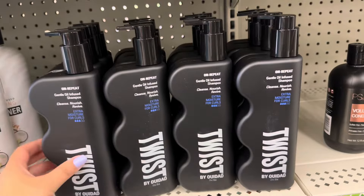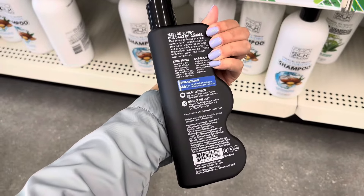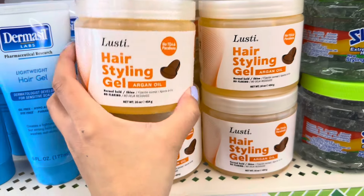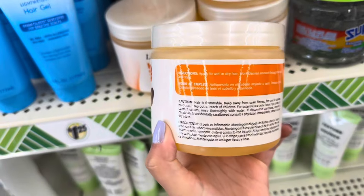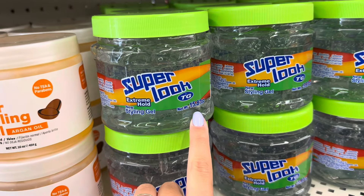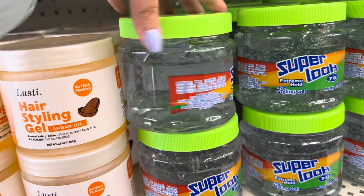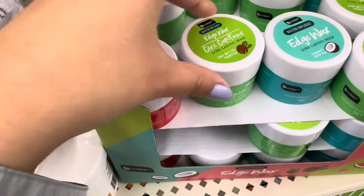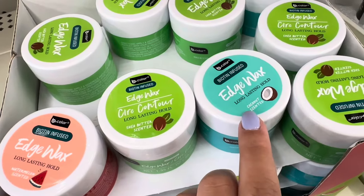The Twist brand was restocked again this week — they have the shampoo. I've never seen this brand before. They have a lusty hair styling gel with argan oil, a super extreme hold gel at 15.87 ounces, and I also found some edge wax in watermelon scented shea butter and coconut scented.